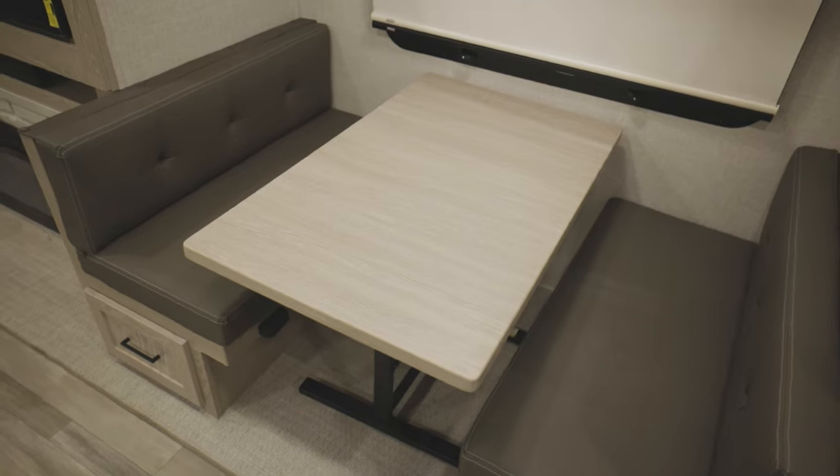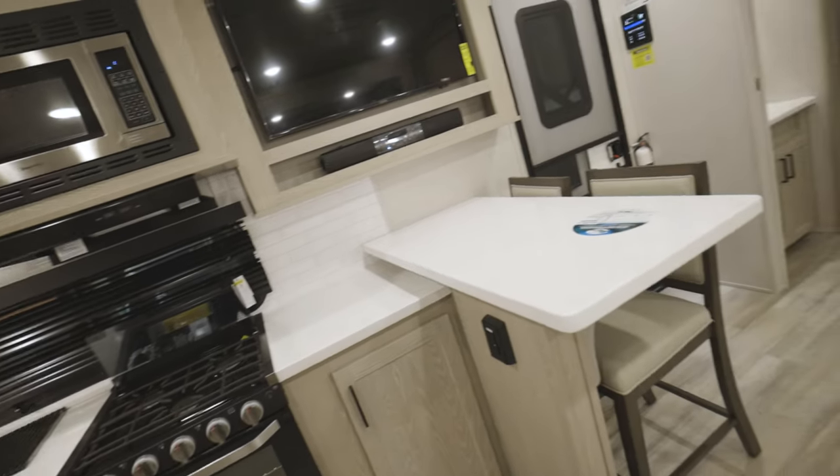All of the Flagstaff Classic Travel Trailers have either a dinette or a breakfast bar for dining purposes. Most floor plans have an option for a washer dryer prep for extended stays, and all of the floor plans have an option for auto leveling to make leveling a breeze.